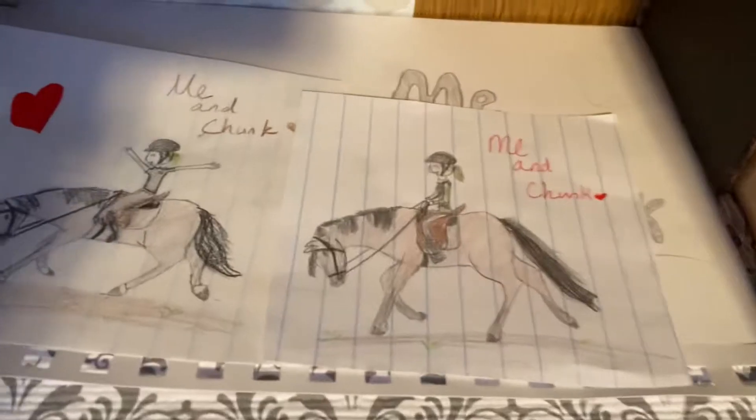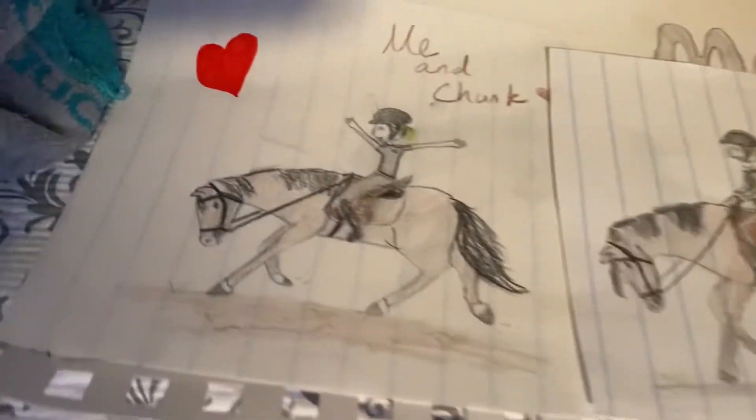Here are pictures I made with me and my lesson horse — his name is Chunk. I just like drawing him. Yeah, he's a really good horse.